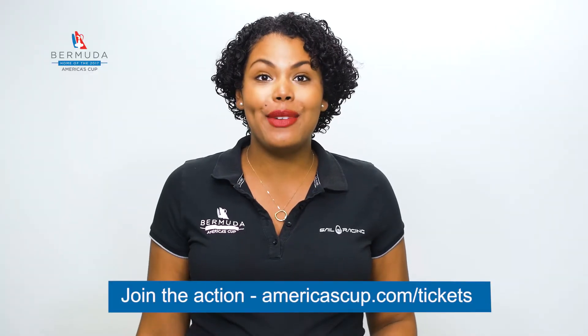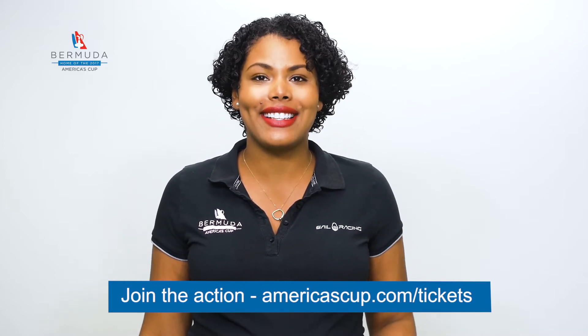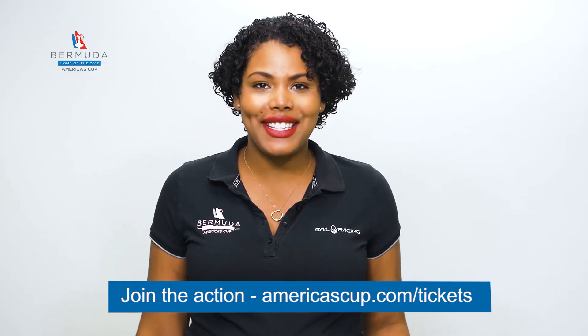No matter which team you'll be cheering for, you'll be able to find as much team gear as you want in time for the 35th America's Cup. I'm Mikayla and that's your Minute.